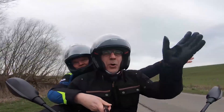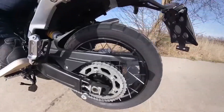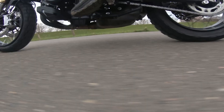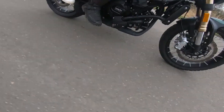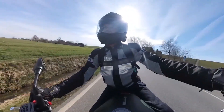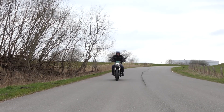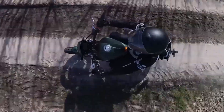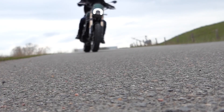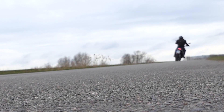Le grand écran TFT nous a d'abord fait soupçonner que la moto est bourrée de la dernière technologie. Mais à part l'ABS, il n'y a rien à bord : pas de mode de conduite, pas de capteur d'angle d'inclinaison ou autre. Est-ce que cela nous dérange ? En aucun cas. Le cockpit est facile à lire et les informations importantes comme la vitesse attirent immédiatement le regard. Pourquoi Benelli installe 4 boutons pour le menu alors que presque rien ne peut être ajusté reste un mystère.